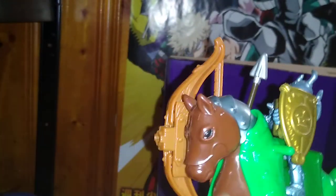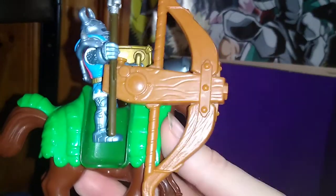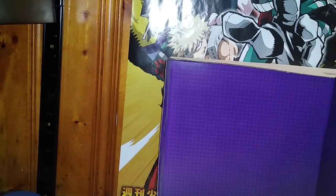The last horse we got here — we have another one of those figures riding it, and he's got a bow and arrow built into the horse. So he can go riding into battle, shooting arrows off at his enemies. Charge! I love some medieval toys, and these are worthwhile toys if you can find them for a good price.